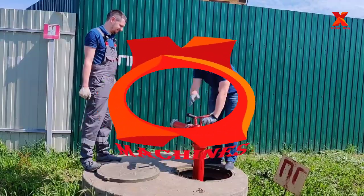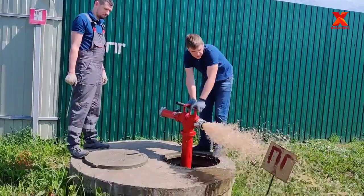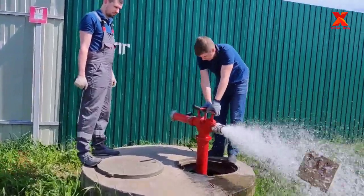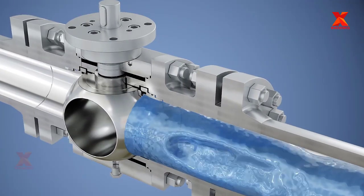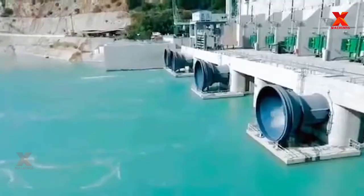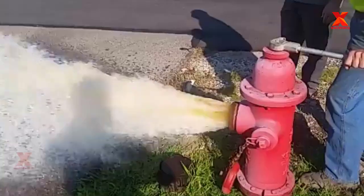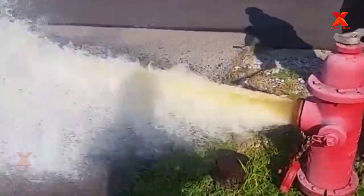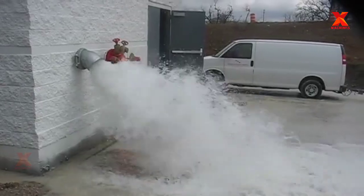Hello everyone, welcome back to the X-Machines channel. Control valves, familiar devices which are used to regulate the flow of fluid, have become part of our daily life. Due to their usefulness, they have been put to use in a wide variety of fields, ranging from simple water valves and gas valves to reservoir valves or even fire hydrant valves, requiring higher complexity in design characteristics.